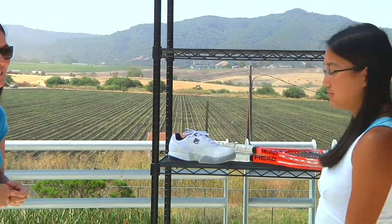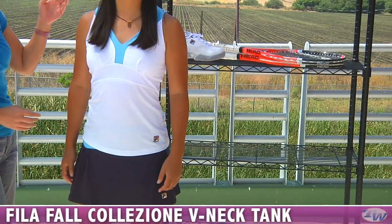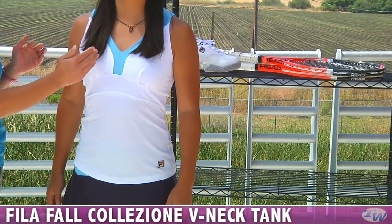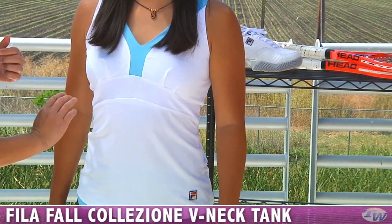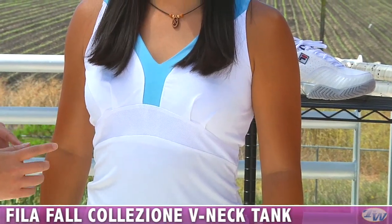First up we have Kana, and Kana is wearing some pieces in the new Fila Collezione line. This is the V-neck tank. The tank has great contrasting fabric around the neckline to help make it pop. It's a great performance feature here with the mesh under the bust line. It also has a built-in shelf bra for support.